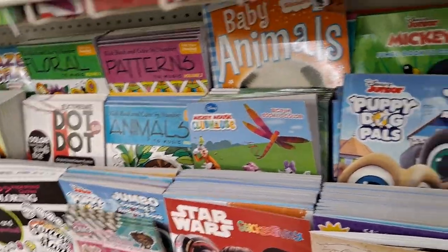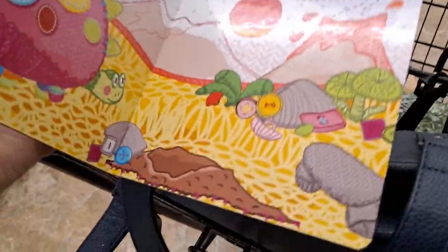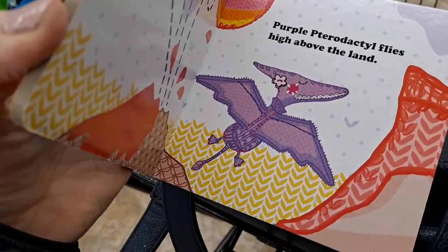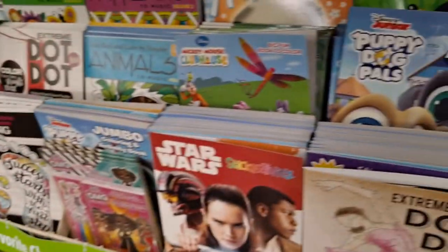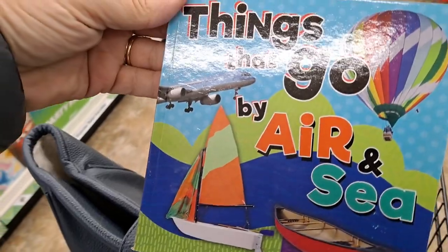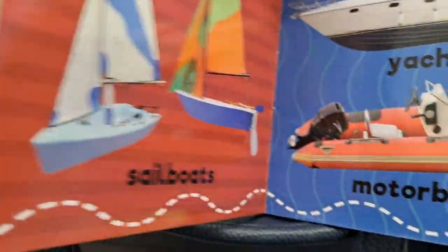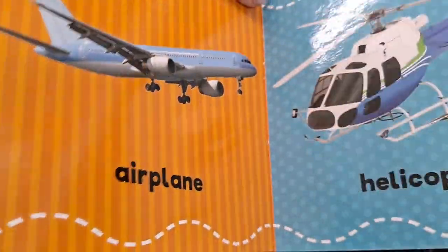And then what's this one? Dinosaurs — those are adorable. Purple pterodactyl flies high above the land. I like it. Things that Go by Air and Sea. These are actual pictures, not illustrations, so I love that.